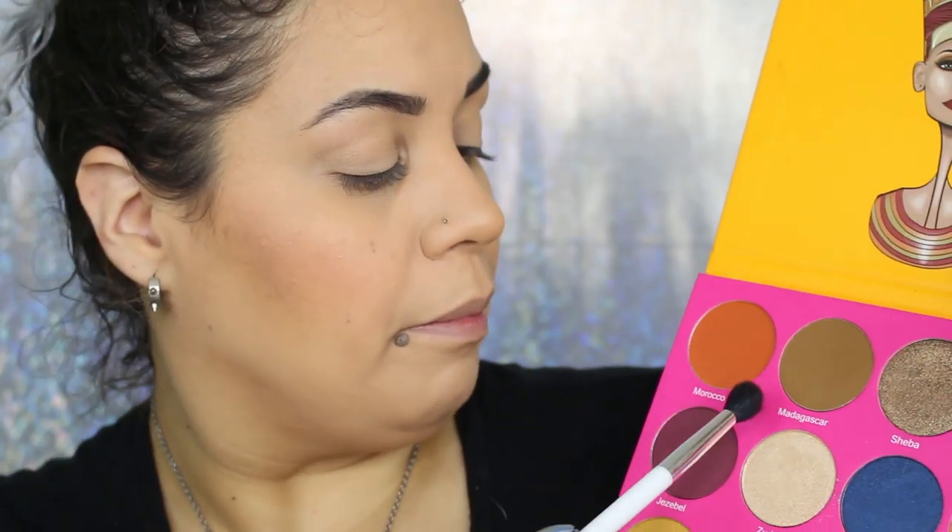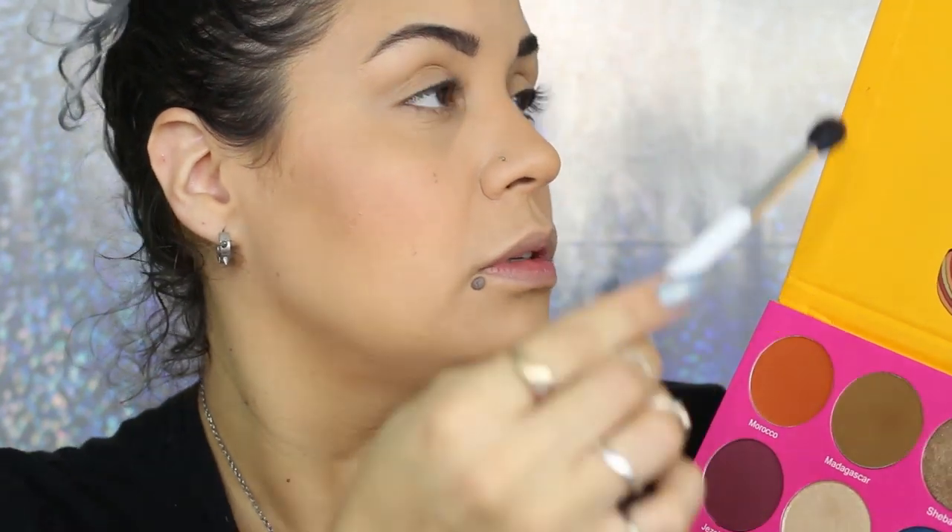I'm going to take my good old trusty Sonia Kashuk 109 brush and go in with a mix of Madagascar and Morocco, so I'm just going to roll the brush on each of those, tap off the excess, and just hit my crease with that. I just tapped off enough excess so I don't have too much on my eyelid. I'm taking a little bit more Morocco, which is the orangey shade, and taking it all the way into the crease.